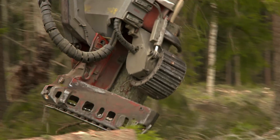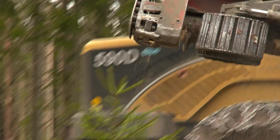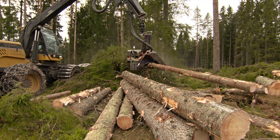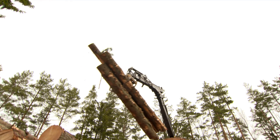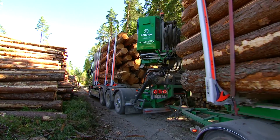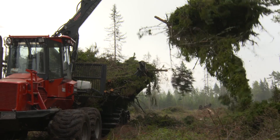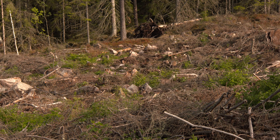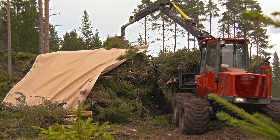Branches and tops are primarily extracted during regeneration harvesting, almost entirely through the use of machinery. Various types of harvesters fell the trees and trim and cut the trunks for timber and pulpwood. A forwarder drives harvested timber and pulpwood to a roadway, where it is picked up by timber trucks for transport directly to sawmills and pulp mills. In some cases, branches and tops are removed immediately, though this is usually left in the harvested area for a summer to dry before being moved to a roadway.